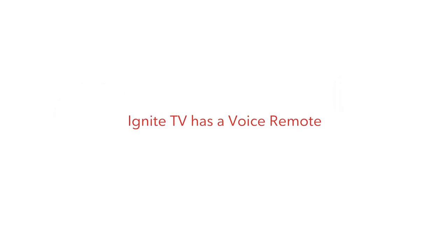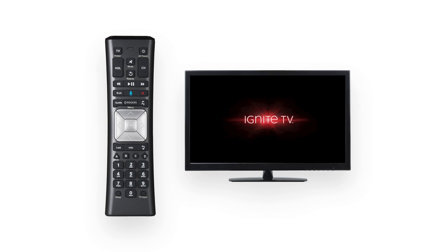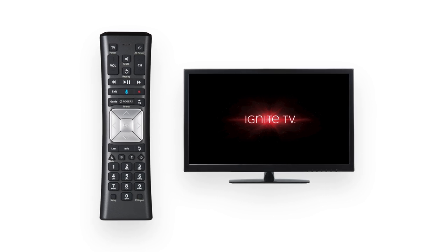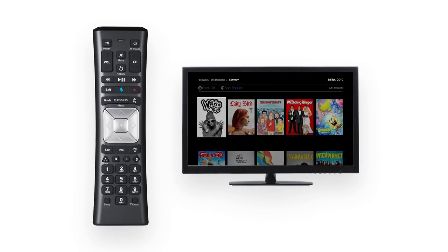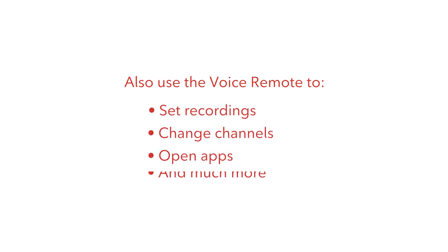With the revolutionary voice remote, all your favorite content is more accessible than ever before. Simply press the mic button, say the words, and results will appear from across Ignite TV. For example, if you say 'show me comedies,' your results could include content from live TV, Netflix, your recordings, and more. You can also use the voice remote to set recordings, change channels, open apps, and much more.